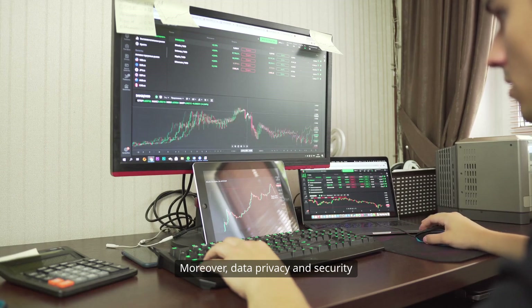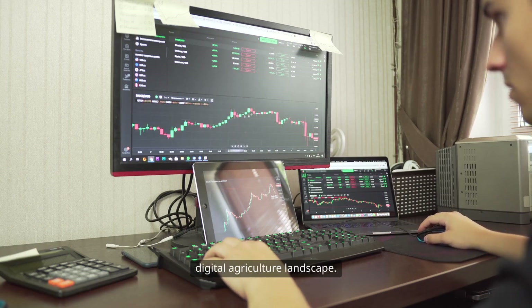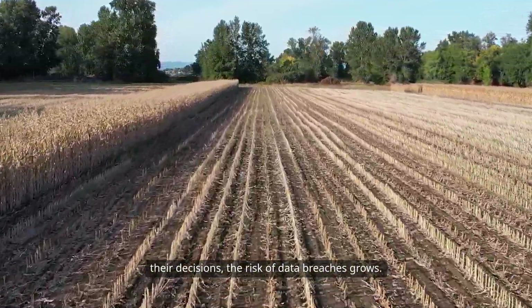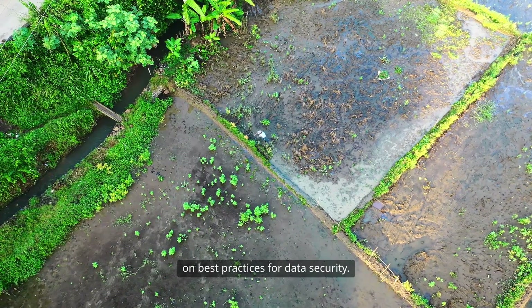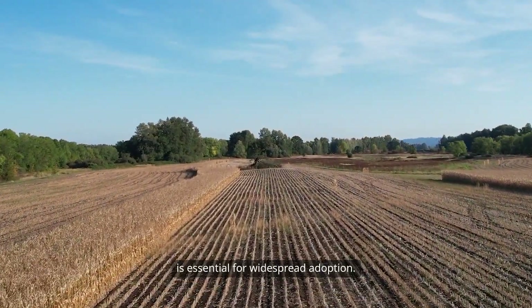Moreover, data privacy and security are pressing concerns in the digital agriculture landscape. As farmers increasingly rely on data to drive their decisions, the risk of data breaches grows. Protecting sensitive information is paramount, and farmers must be educated on best practices for data security. Building trust in digital platforms is essential for widespread adoption.